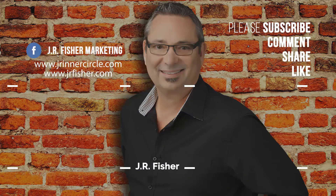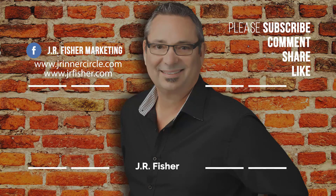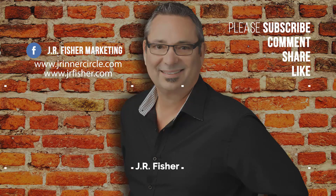Thanks for watching my video. Don't forget to subscribe to my channel and click that little bell right here so you can be notified every time I do a new video. Also click on one of those videos there and keep watching on my channel.